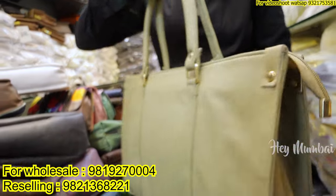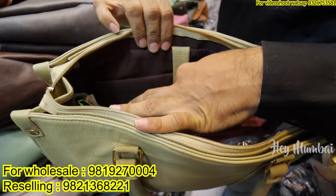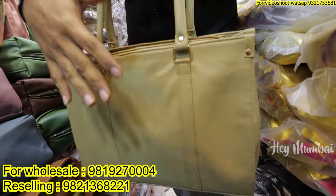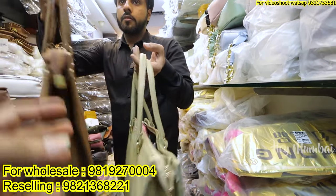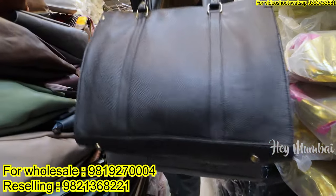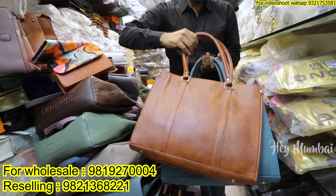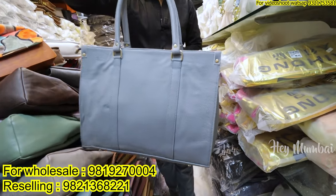This is a tote bag which is also a laptop bag. If you can see inside, you can have a cushion for the laptop. Inside you can have a side zipper, back zipper, and long belt. This is very good for all college-going girls and even for office people. The material is imported, and the product is manufactured here. We have about 8 colors — coffee, tan, a bluish shade, black, gray.